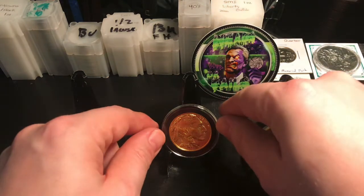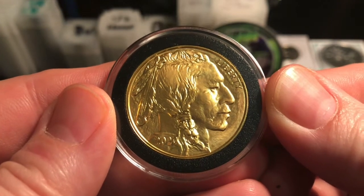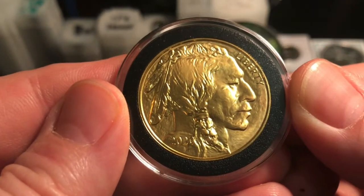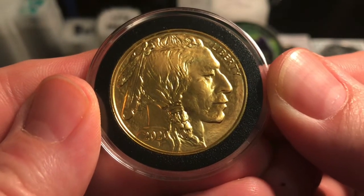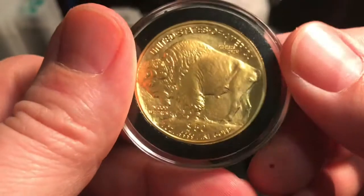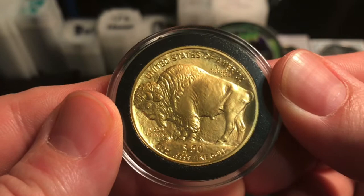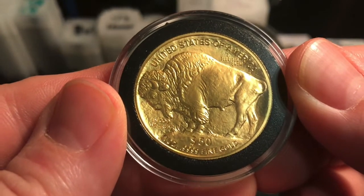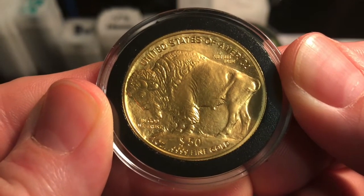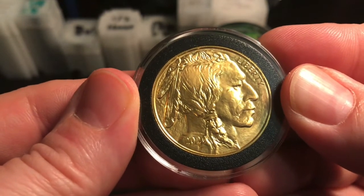Let me show you my favorite coin. This was my first full ounce gold coin. Before this, I had a couple of tenth-ounce pieces, gold backs, and some gram bars. But then I got this — a four-nines fine gold Buffalo 2020. I love four-nines fine; it's 24-karat gold and you just can't beat 24-karat. It's $50 face value, one ounce, four-nines fine. I love anything with a buffalo or an Indian on it — both designs are my favorites and always will be.